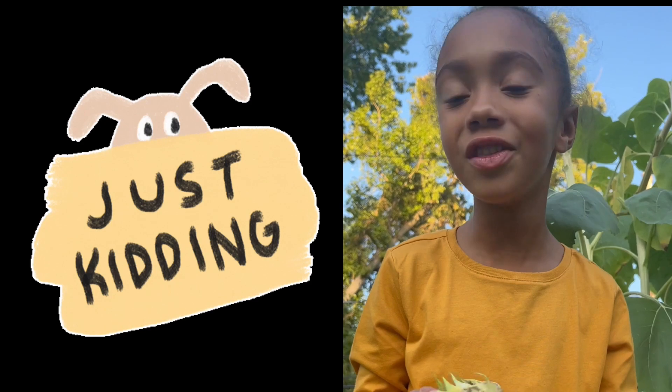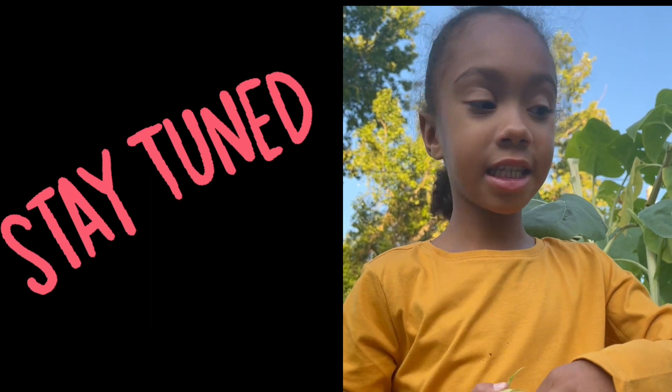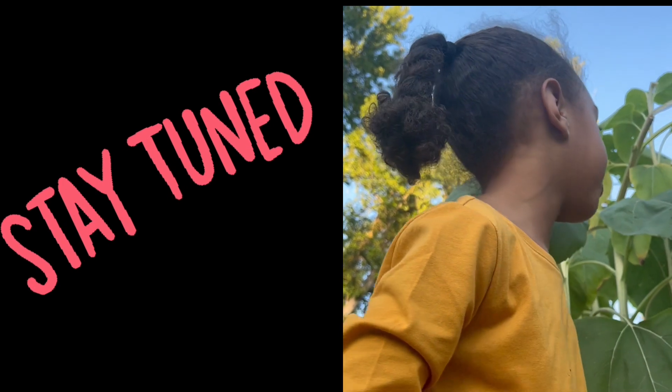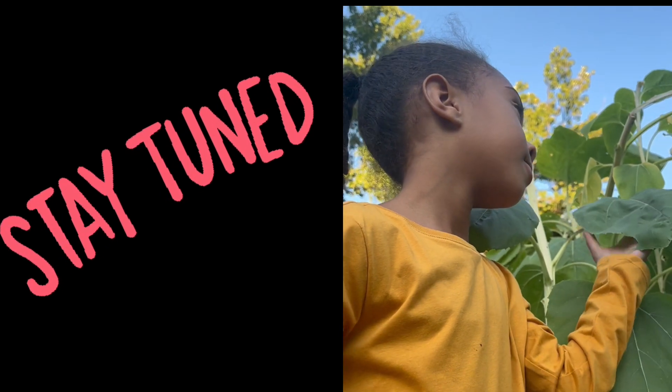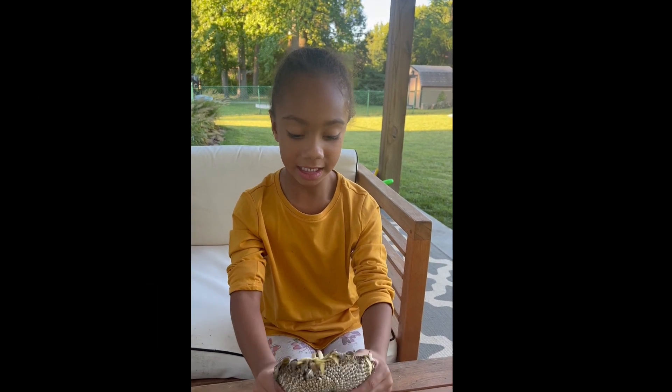I was just cutting off the head of a sunflower — not that kind of head. This is the head of a sunflower; it's the part where the flower hangs onto. The sunflower has finally dried out — time to get the seeds out.